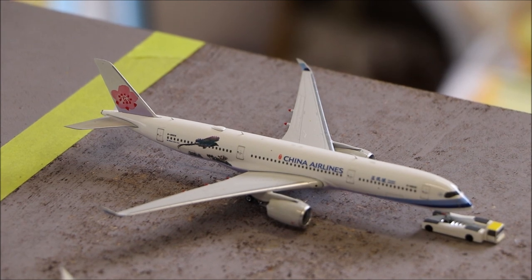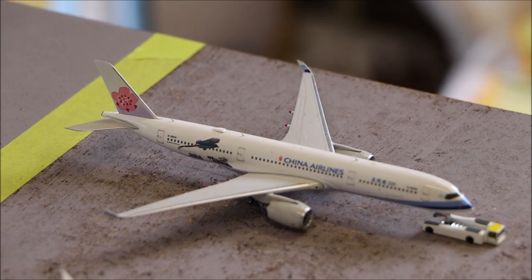Here we have a China Airlines Airbus A350-900 in the Taiwan Blue Magpie livery. This is just getting its pushback started for its departure to Taipei.